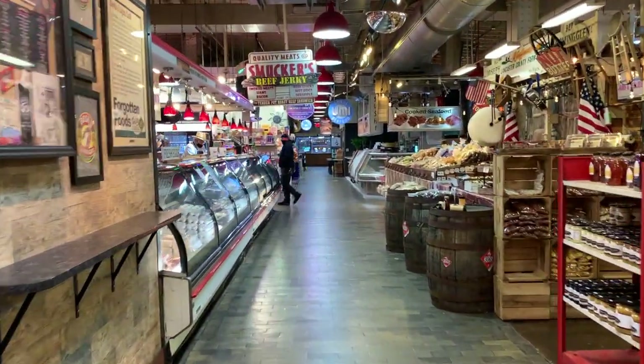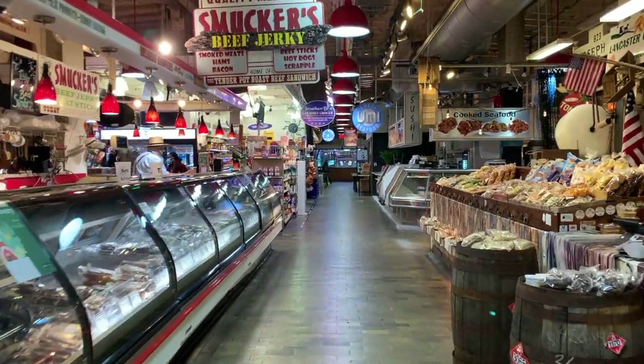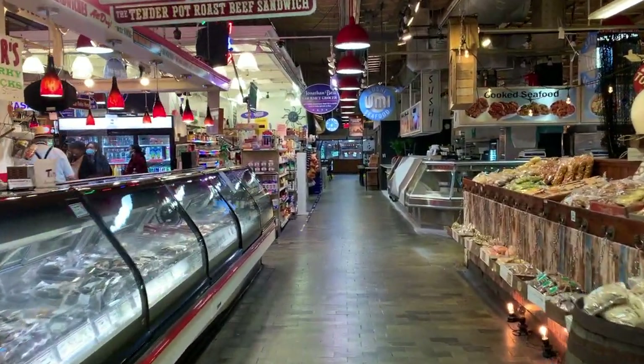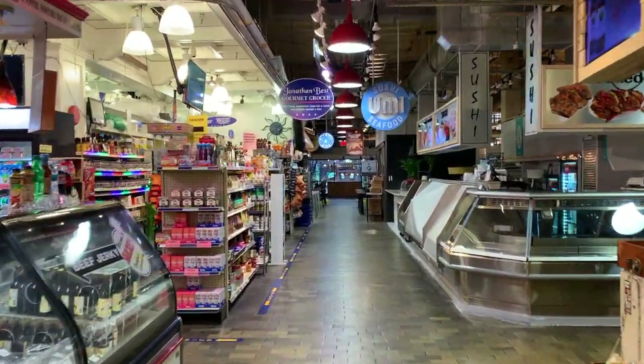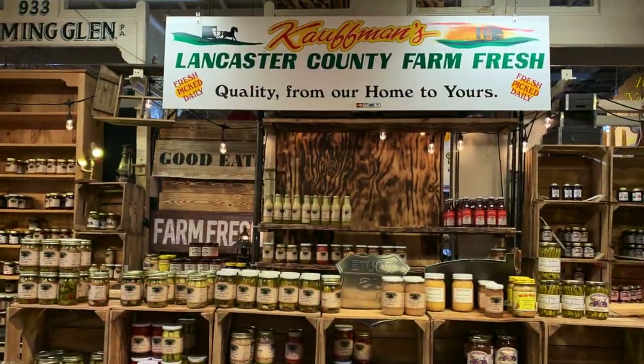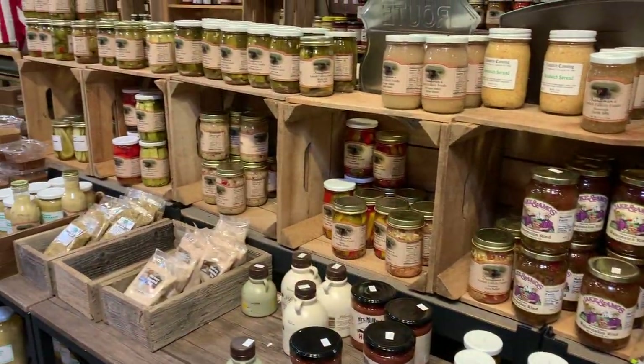Last but certainly not least is the Pennsylvania Dutch corner of the market. Here you will find delis and bakeries offering the traditional German flavors found in Pennsylvania Dutch food and culture. Kauffman's Lancaster County Produce offers seasonal produce and local pickles, preserves, jams, and more.